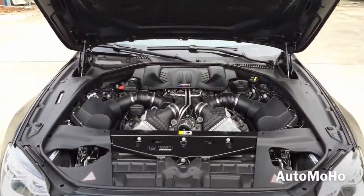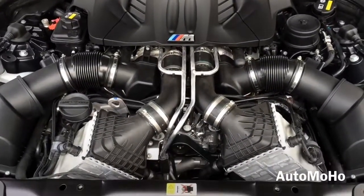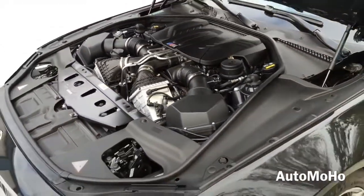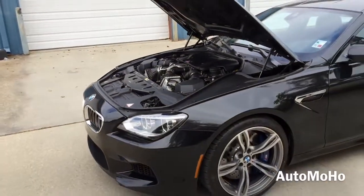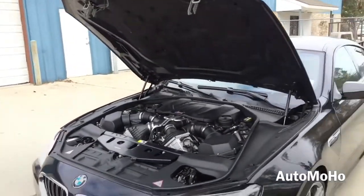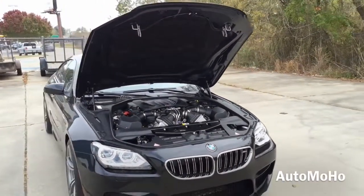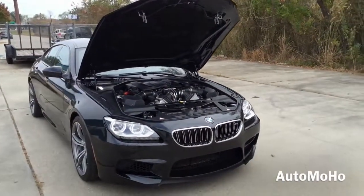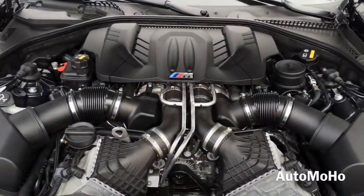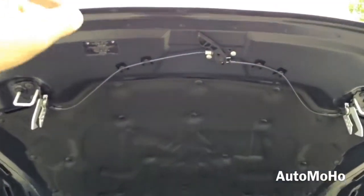Under the hood is a 4.4-liter BMW M TwinPower Turbo V8 engine, 32-valve, combining an M twin-scroll turbocharger with variable valve control, double VANOS and Valvetronic, and high-precision direct injection, auto start and stop function, 7-speed M double-clutch transmission with drive logic and steering wheel mounted paddle shifters, pushing out 560 horsepower and 500 lb-ft of torque. It can hit 0 to 60 in a fast 4.1 seconds, and top speed is electronically limited at 155 mph in the US. EPA estimated fuel economy is 14 city, 20 highway, and 16 combined.